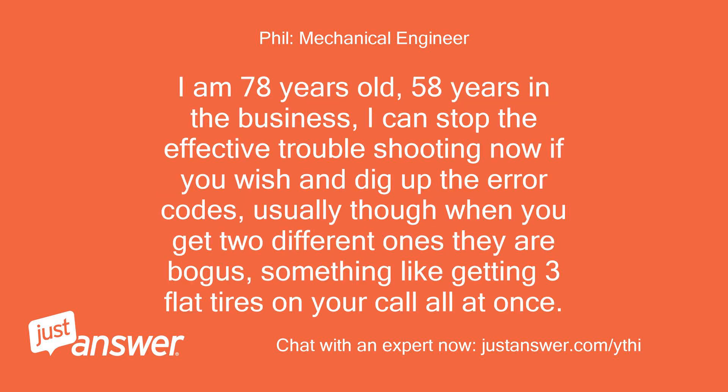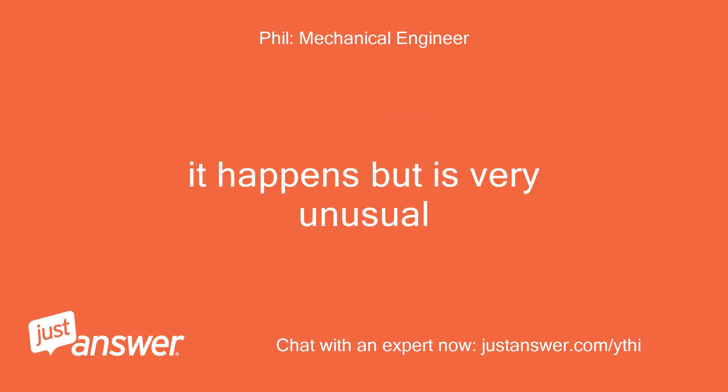I am 78 years old, 58 years in the business. I can stop the effect of troubleshooting now if you wish and dig up the error codes, but usually when you get two different ones they are bogus — something like getting three flat tires on your car all at once. It happens but is very unusual.